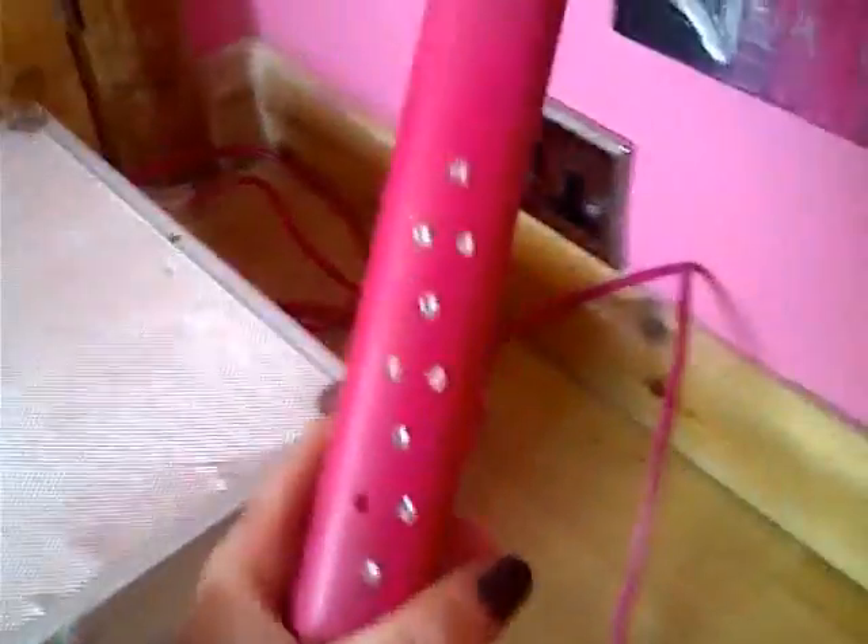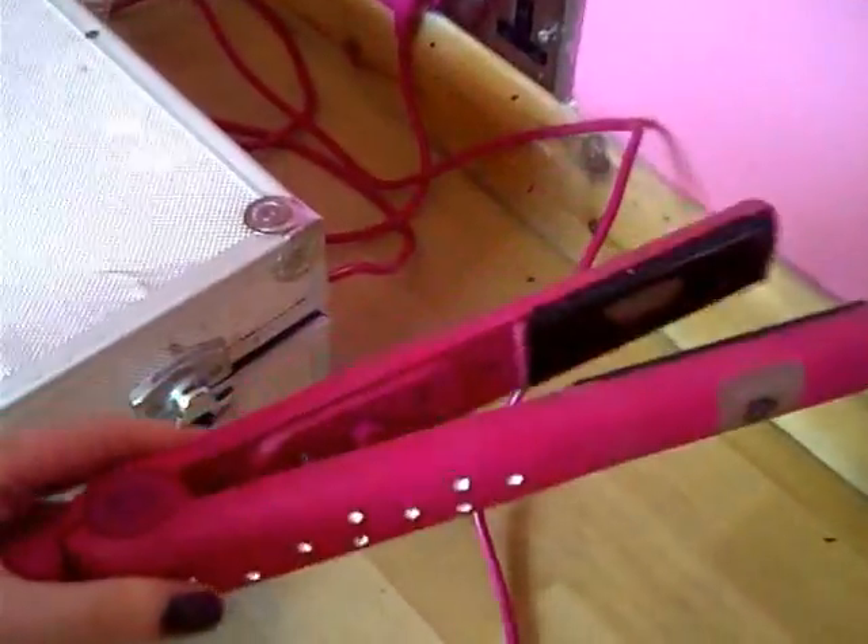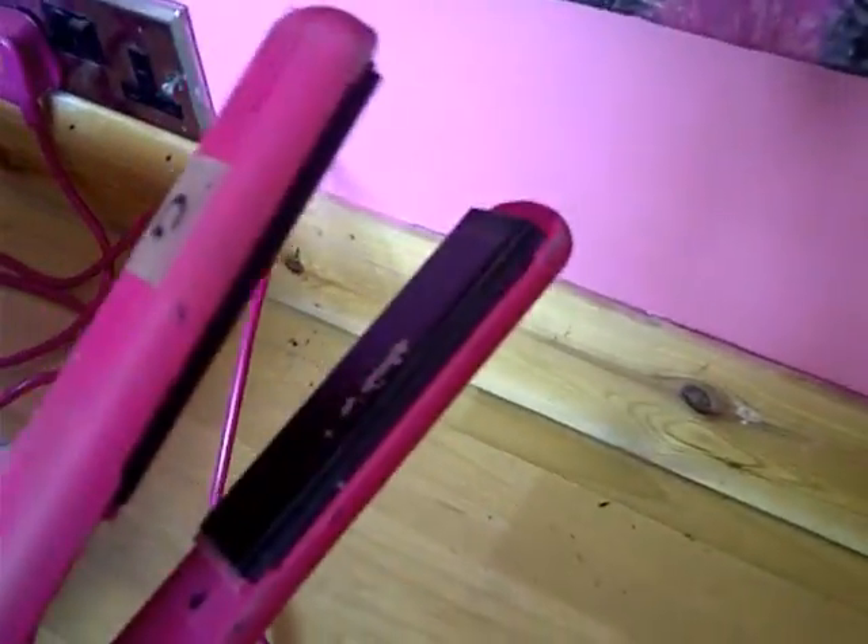These are my straighteners which someone asked me about. They're called Gorgeous Hair. My sister brought them in for my birthday from the hairdressers, so I'm not too sure where they sell them or how much they were. This is my mirror — and this is me. Hello.